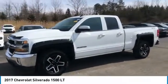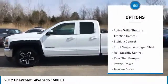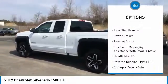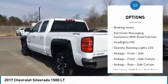Here are some of this vehicle's great options: power windows with safety reverse, active grille shutters, traction control, stability control, front suspension type — strut.